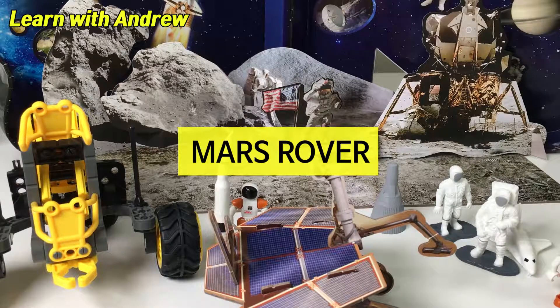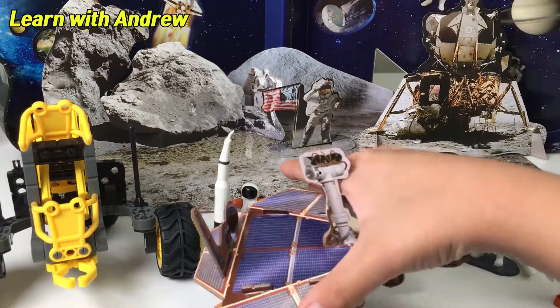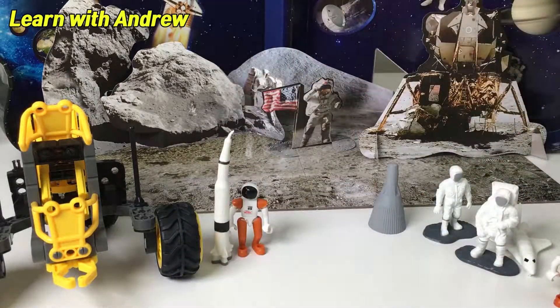The robotic arm allows the rover to place instruments in soil and study rocks the way a geologist would. I can't read those words — what do they mean? I'll figure out. Okay, moving on.